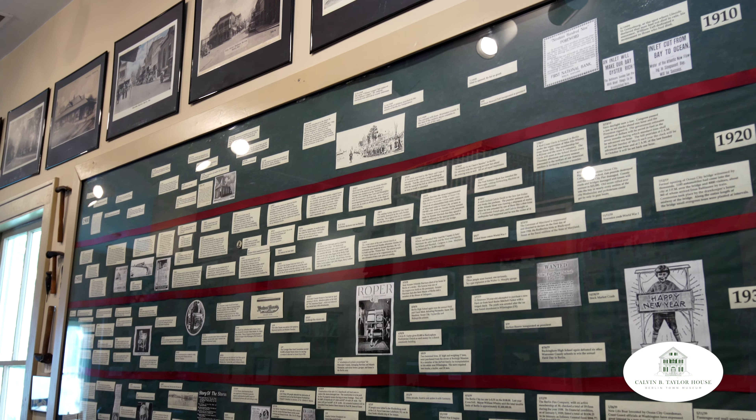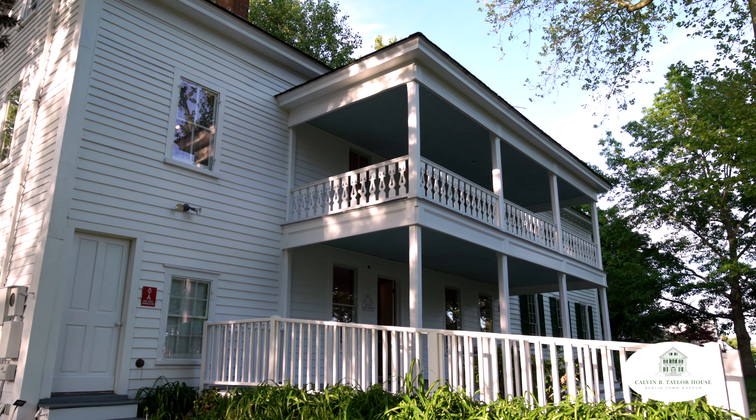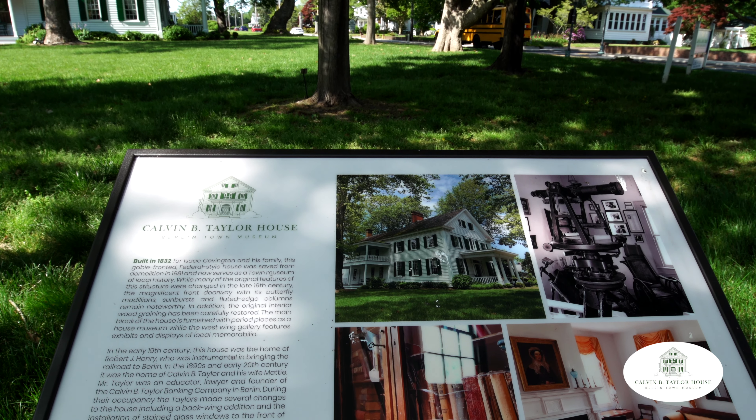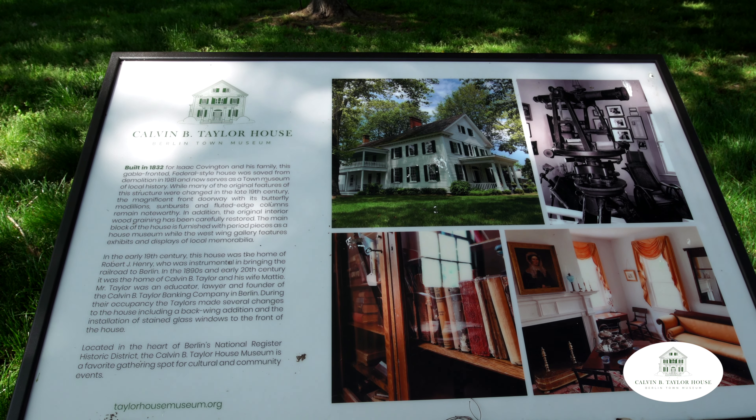The house was built in the 1830s in the federal style and was lived in primarily by the Covington family through the Civil War. It is believed that this house was their town home, as Mr. Covington owned large tracts of land south of Berlin and probably had another house there. The museum does have an inventory of the Covington property dating from the 1840s which gives us a glimpse of what life was like in the household. As a result of this inventory, we do know that two enslaved people were involved in the day-to-day running of this house.